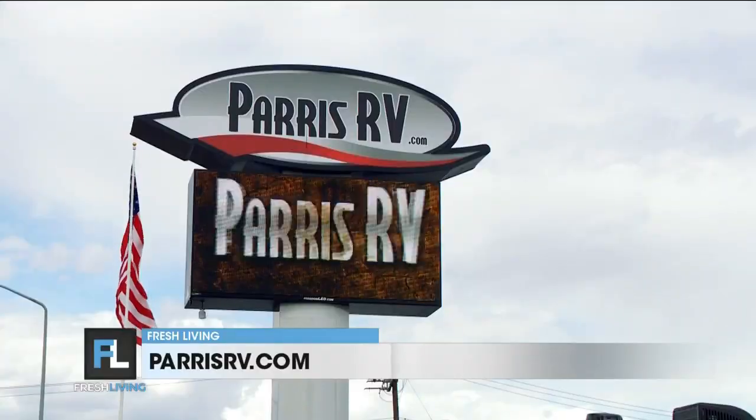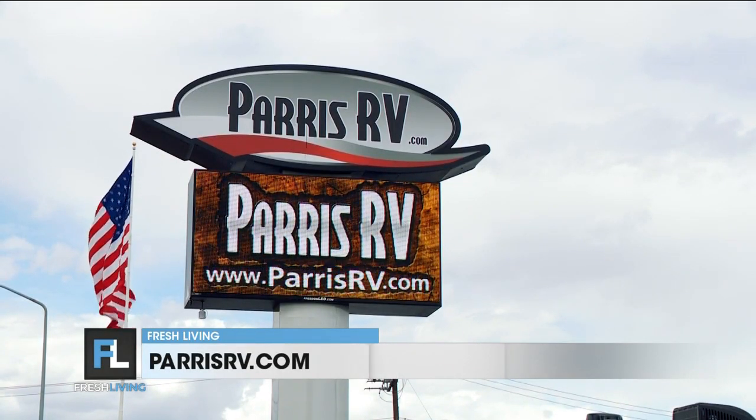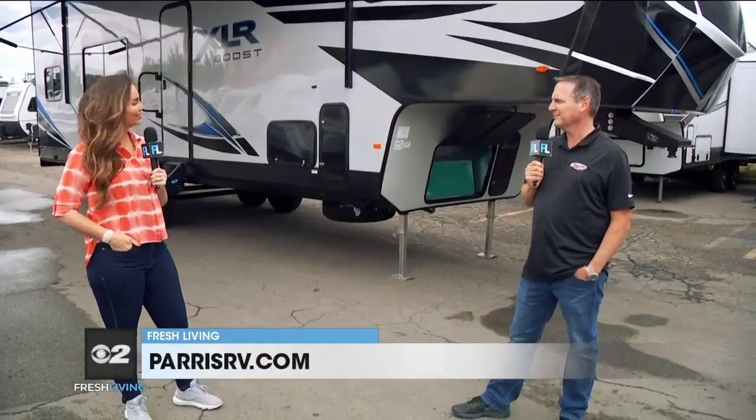Paris RV is open — people can come down, look around, and see what fits for them. They have something for everyone. Paris RV has two great locations in Murray. This one is at the South store, which is 5545 South State, or you can shop online at parisrv.com.